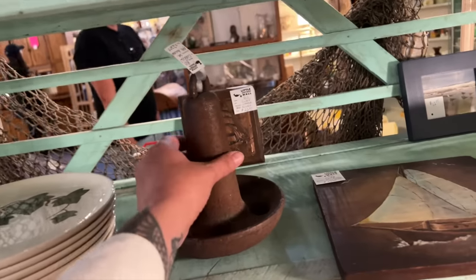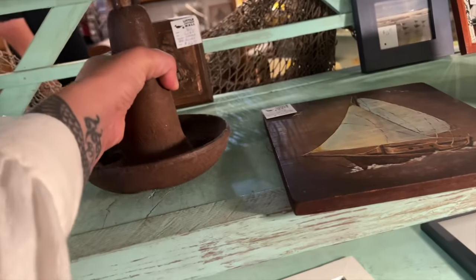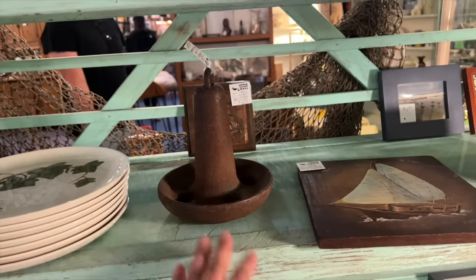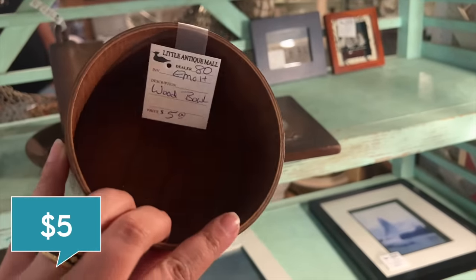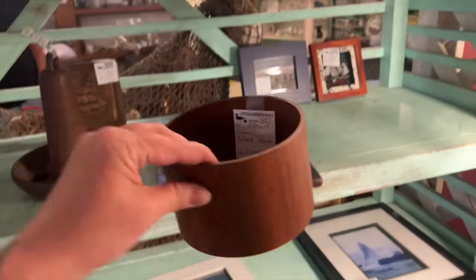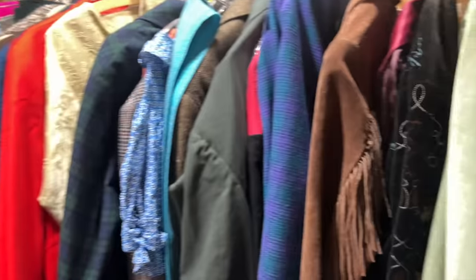Is this a bird feeder? Whoa, that's heavy. It's like a bone acre. Not what I expected. $5 for this little teak wooden bowl. It would have had a lid on it originally though, so I think I'm going to pass.